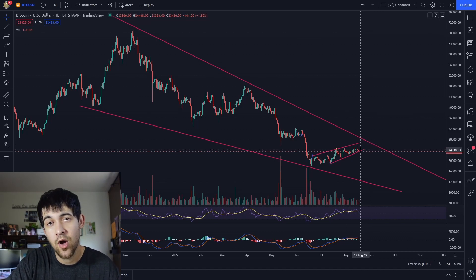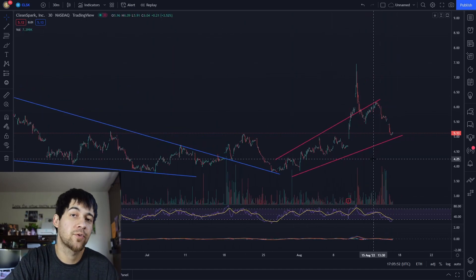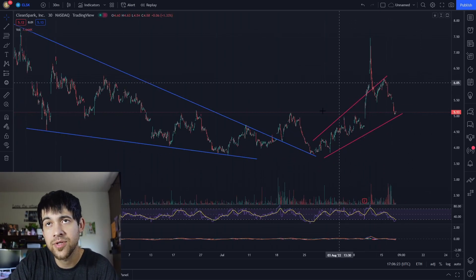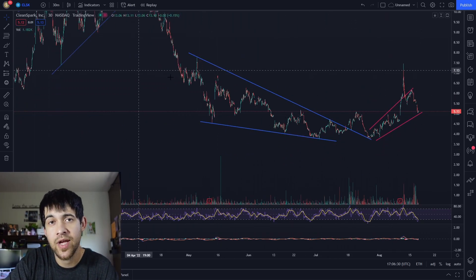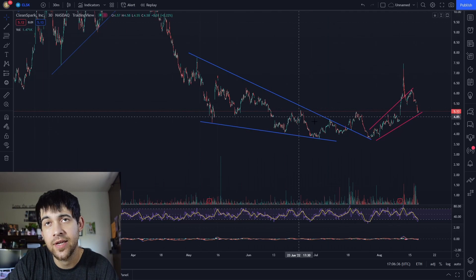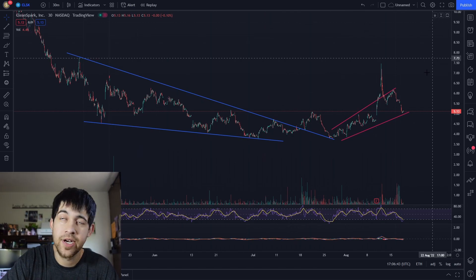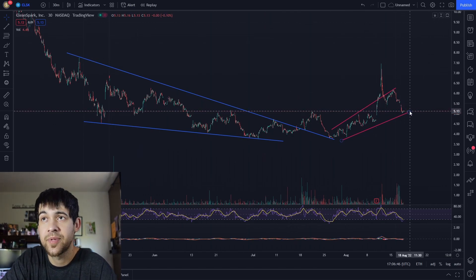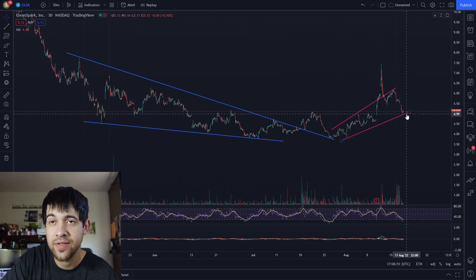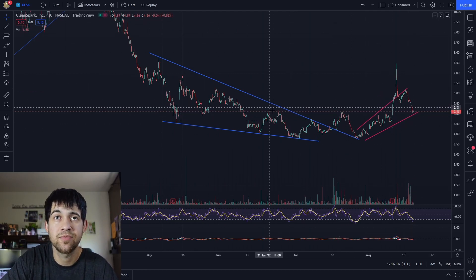With Bitcoin falling, it's no surprise CleanSpark would fall as well, and small caps dropping adds more pressure. Zooming out, we are still holding this trend. We were in a descending wedge, and once we broke out of it, it held that descending trend line as support and bounced. We are still currently in an uptrend. Watch the $5 level — if we break $5, we'll also be breaking this trend line and could push lower.